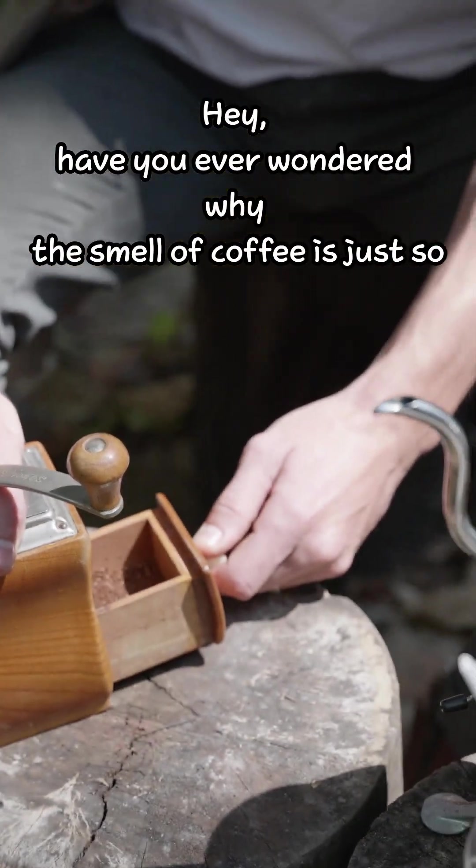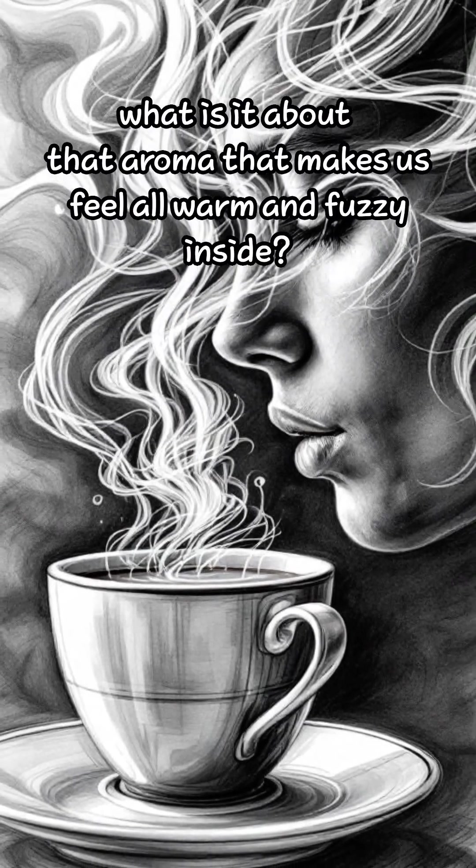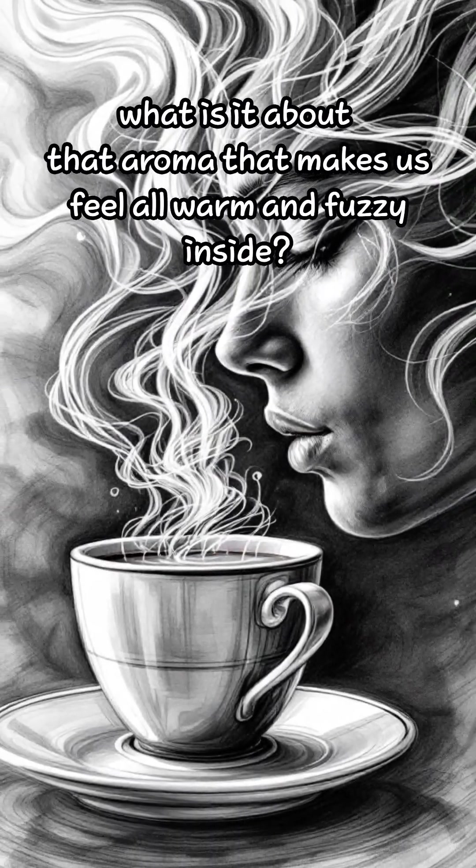Have you ever wondered why the smell of coffee is just so darn irresistible? I mean, seriously, what is it about that aroma that makes us feel all warm and fuzzy inside?